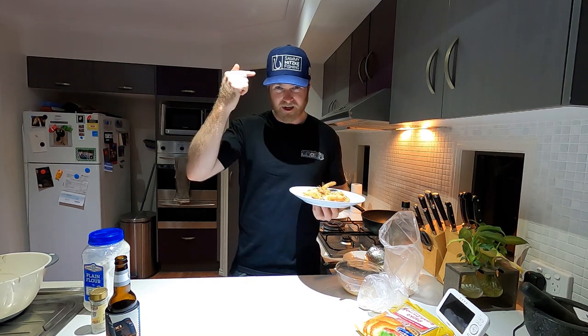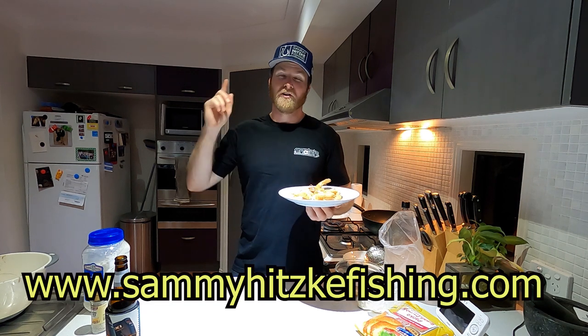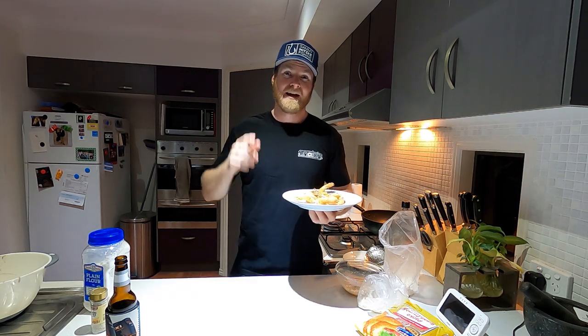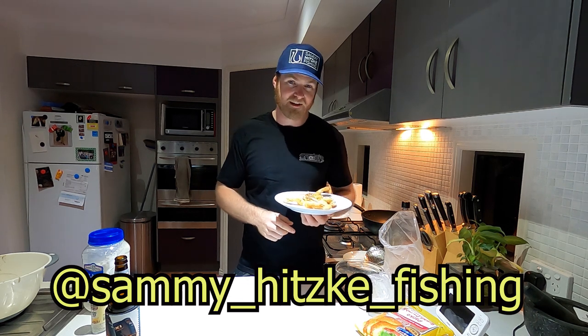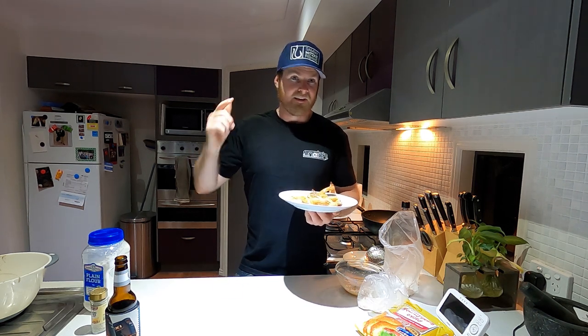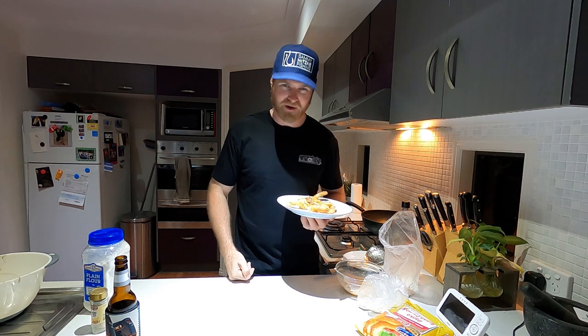If you want to support the channel, grab yourself a hat off my website www.SammyHipskyFishing.com. You can follow me on Instagram at SammyHipskyFishing and I'm also on Facebook at SammyHipskyFishing as well. I think that's all I've got for you guys. Hope you had a good week, hope you got a few fish, and I'll catch you next week for another Sammy Hipsky Fishing Adventure. Good one guys, catch you later — I'm going to get stuck into these.